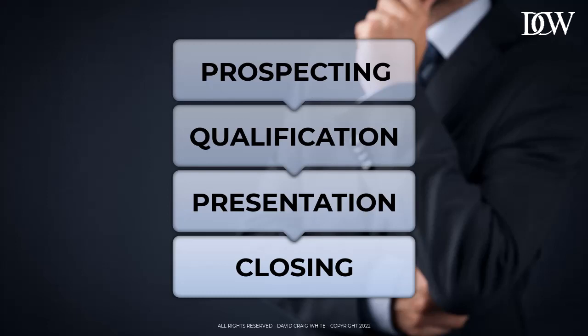But most importantly, this stage needs confidence. Because if you want to close the deal, you're going to have to ask for the business. Your prospects can't say yes if you haven't asked for the sale.